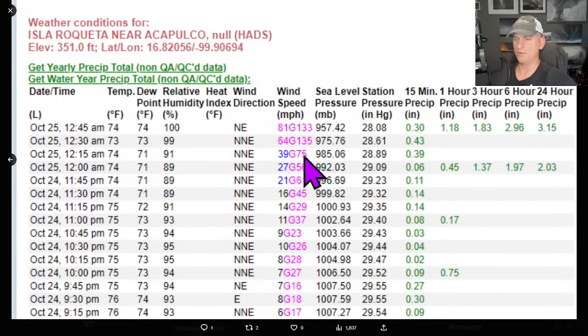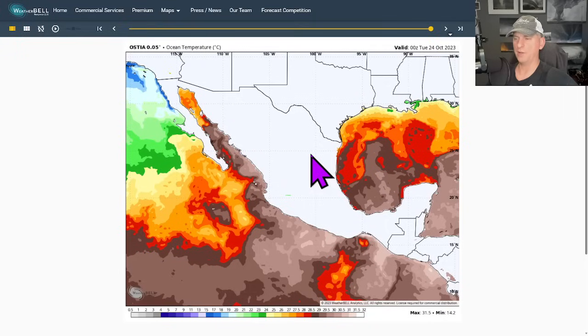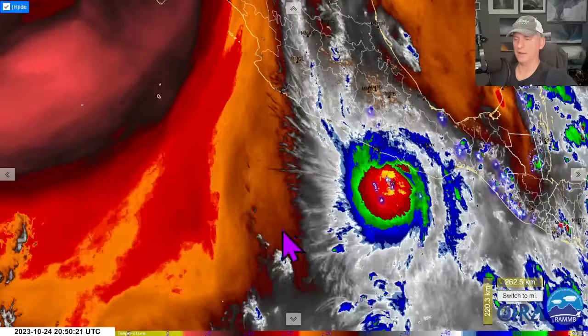Rapid intensification was not forecast well, but kind of a result of the warm water here across much of the planet, across a lot of the ocean areas. You can see just that really warm water — some of this area up towards 90 degrees Fahrenheit as far as ocean temperatures. That's why that storm rapidly intensified before it made landfall. Models did not pick up on that well. A lot of the models didn't even have it becoming a major hurricane at all, and it became a monster Category 5 right as it made landfall.